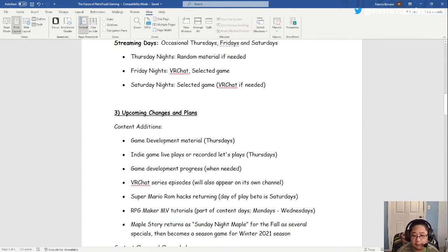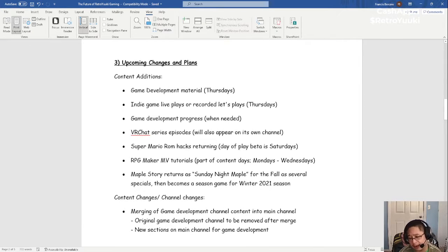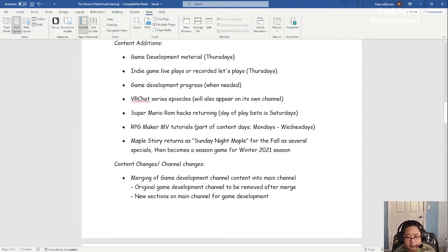Upcoming changes and plans include game development material, indie games live plays or recorded let's plays, game development progress when needed, VR Chat series episodes which will begin in two weeks, Super Mario World ROM hacks returning, and RPG Maker MV tutorials returning. Maple Story will have its day on Thursday, not Sunday.